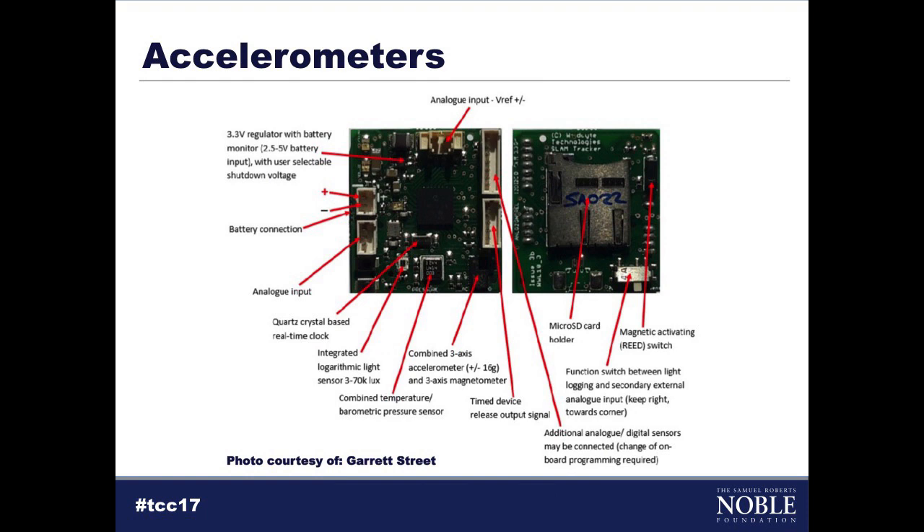The last group of technologies I'd like to discuss are accelerometers. As the name implies, they measure acceleration. These circuit boards are relatively small and similar to what's in a Bluetooth beacon. There's a slot for a micro SD card where your data is stored until you recover the unit. This particular unit has a light sensor, a temperature and barometric pressure sensor, an accelerometer, and a magnetometer. The magnetometer looks at heading or direction of the animal based on magnetic north. Combining accelerometer data with the magnetometer, and knowing the animal's starting position, you can reconstruct its movement path — giving you movement data, behavioral data, environmental data, and health sensors.